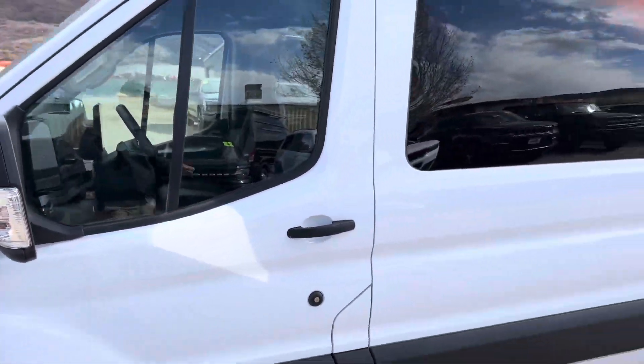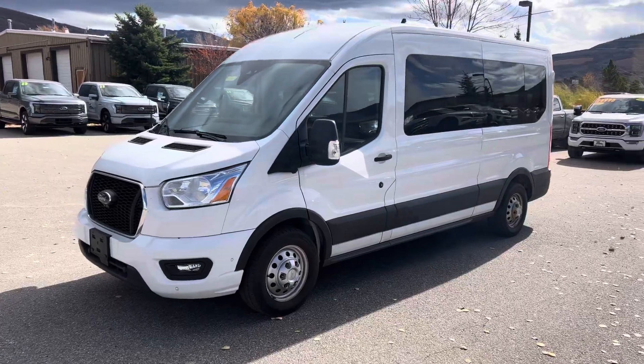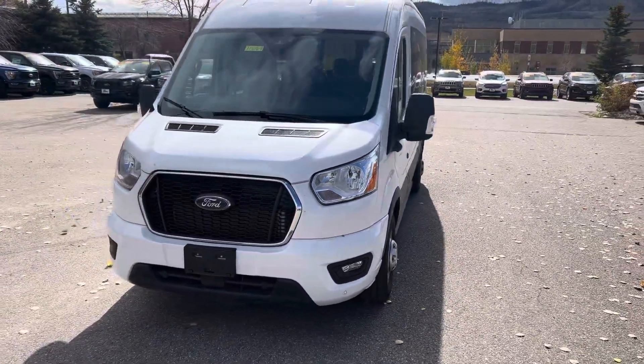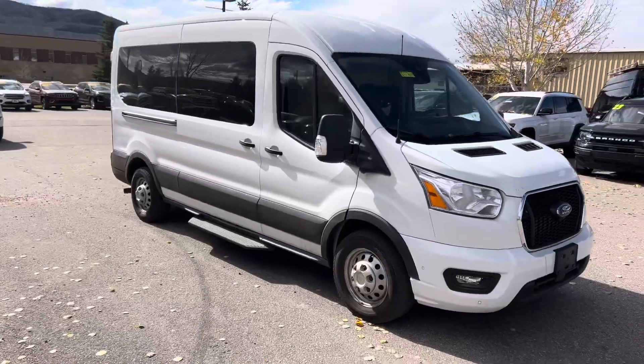Call me for details, guys. It's Robert at Steamboat Motors. My number is 970-879-8880. If you want to do your business in Spanish, call me today at 970-879-8880. Thanks for watching. It's Robert at Steamboat Motors — please call me today at 970-879-8880.